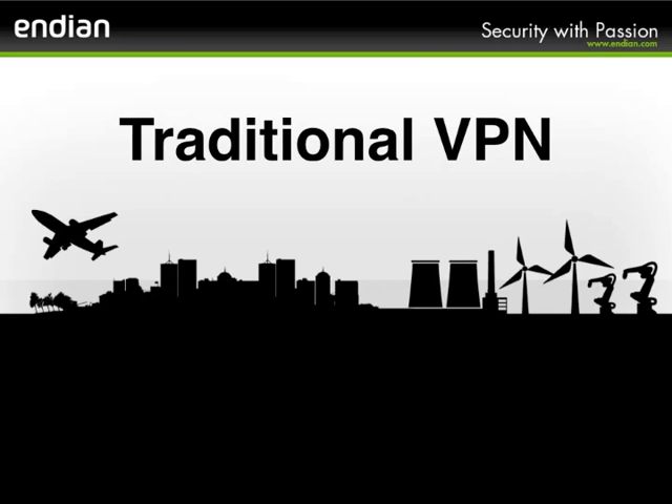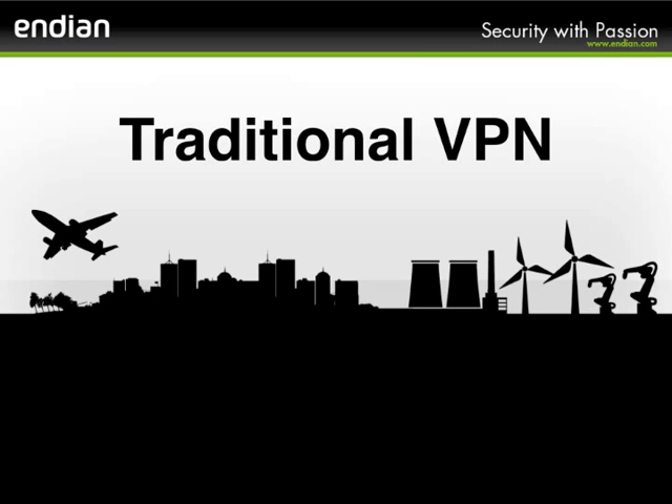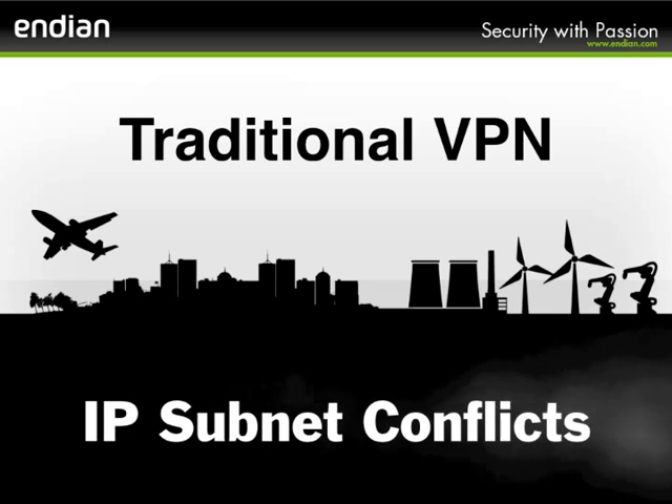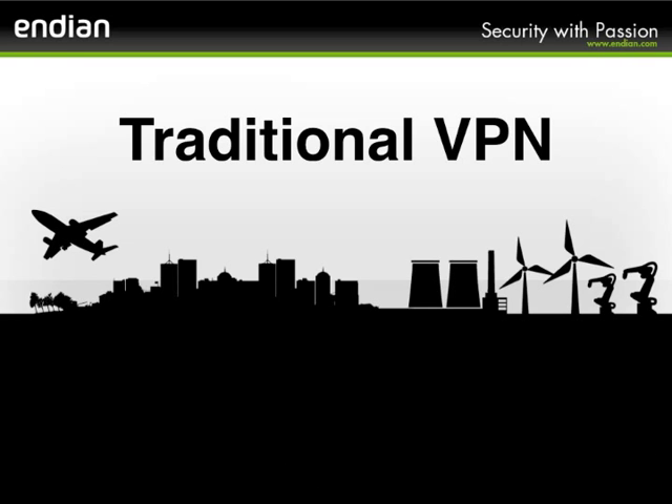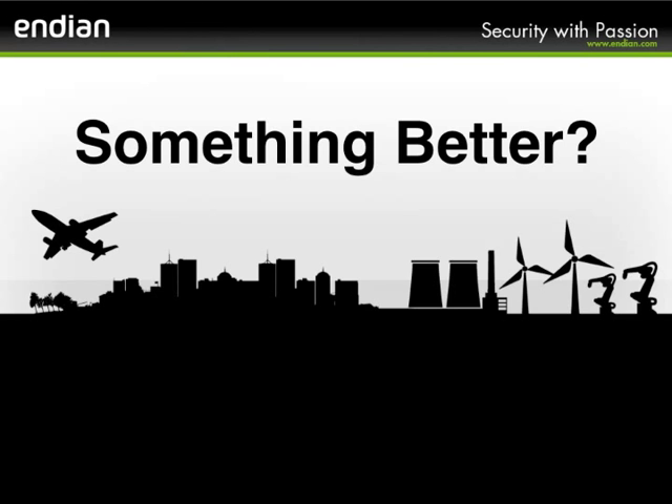The IT method of using traditional VPN technology requires highly skilled personnel to manage and comes with added complexities like network address translation or NAT, network routing, managing firewall rule sets, and overcoming IP subnet conflicts or overlap. What's needed is something better and built specifically for the needs of industrial and machine builders.